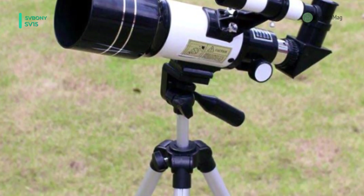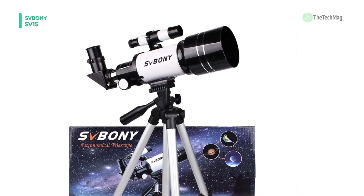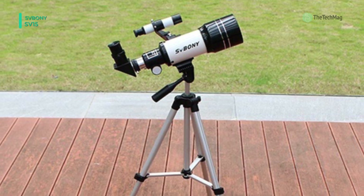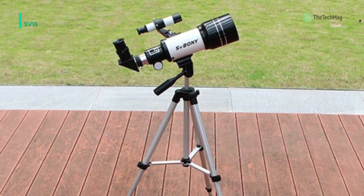The FMC lens coating improves the permeability of light so you can capture bright and clear images. Another advantage is that you can quickly release the tripod leg lock for smooth gliding to the desired height.